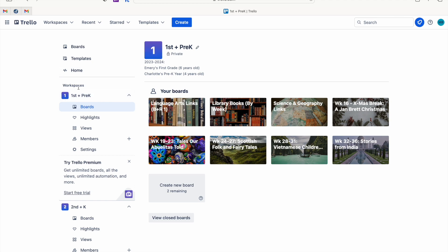First, I want to mention that over here we have workspaces — these are like massive bulletin board folders. This is my folder for first and pre-K. I also started making a second workspace for second and kindergarten for next year. Within each workspace there are different boards: I have all our language arts links week by week, our library books week by week with individual checklists so I can request holds at the library ahead of time, and our science and geography links.